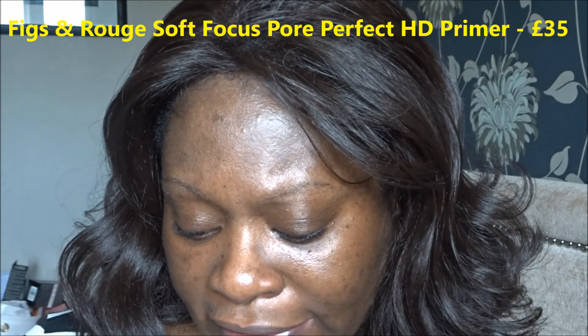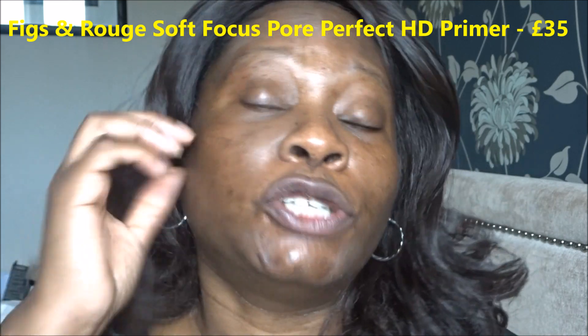I'm going to put on a primer that I also got in one of my beauty boxes — can't remember which one — but this one is from Figs and Rouge. They say it's a soft focus, pull-perfect HD matte veil. I'm hoping this will be okay for my face; it's going to be a long working day so I need something that really works. It's a very rosy-looking product but it feels like a fairly light serum.